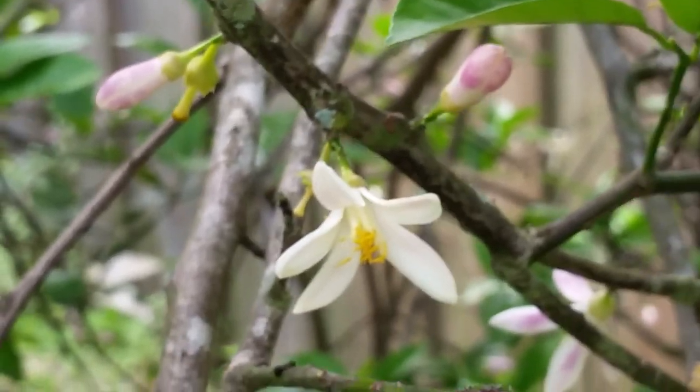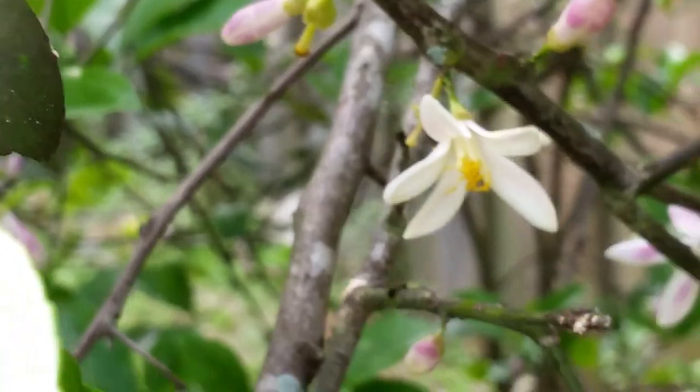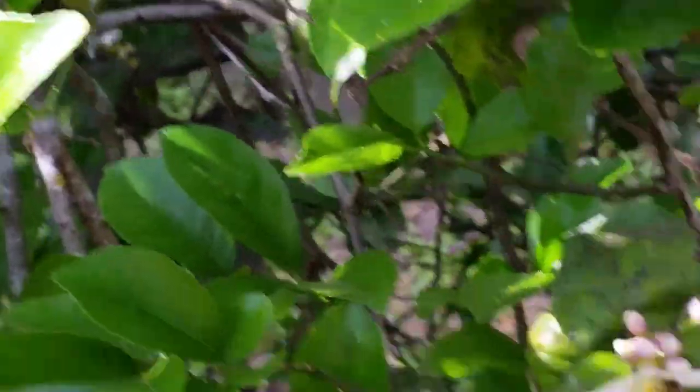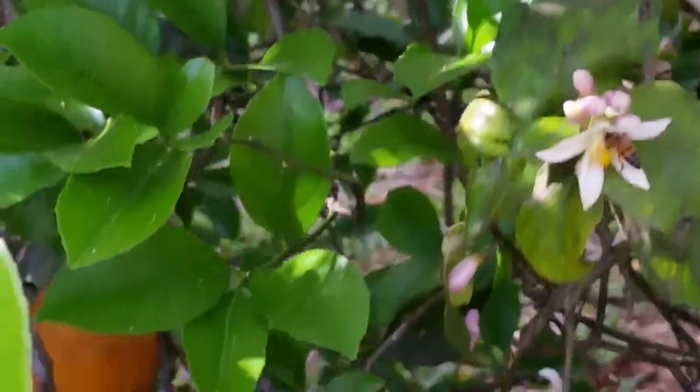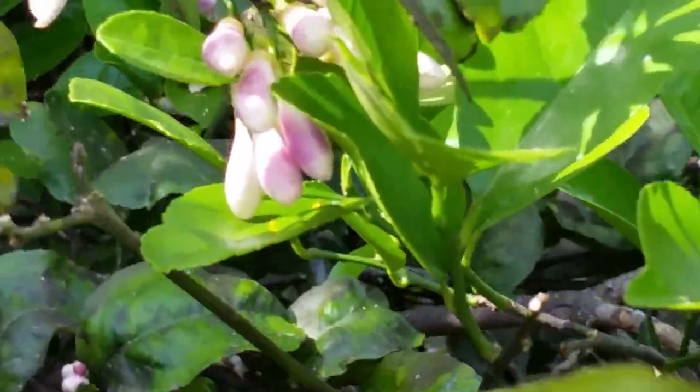This is a lemon tree and it is in full bloom, as you can tell. This is Central Florida and it's springtime here — I'm sorry for all the rest of you guys — but we are getting the fruit ready.